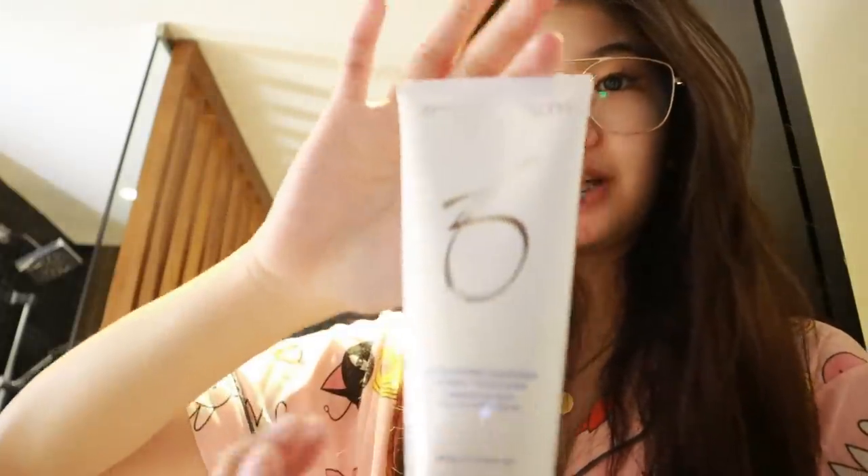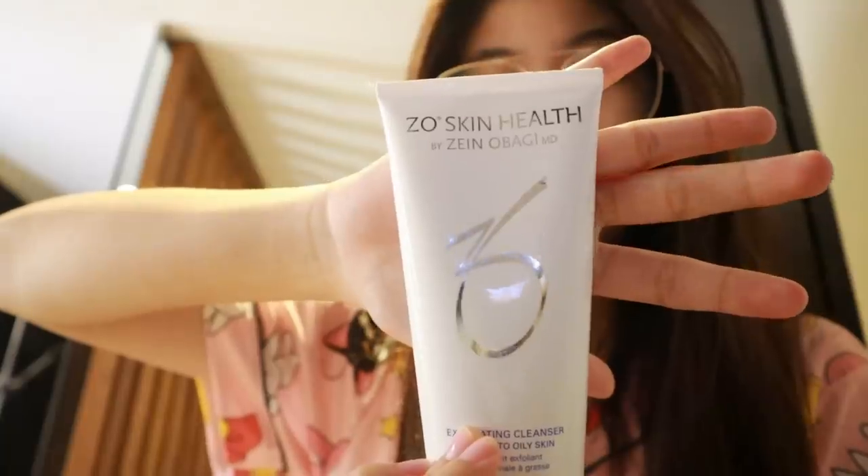So first, ang ginagamit kong cleanser sa mukha is, ito. Hindi ko alam kung paano siya basahin, pero ayan. From Babaji. Balasin ko lang muna yung mukha ko.